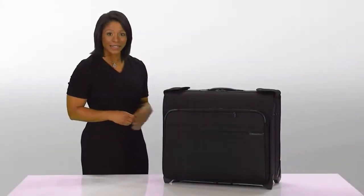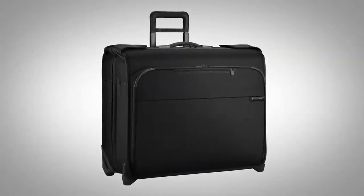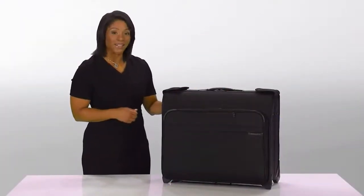Hi, I'm Yvonne from Briggs & Riley and this is the Deluxe Wheeled Garment Bag from the Baseline Collection. This wheeled garment bag was designed to function like your closet on wheels.